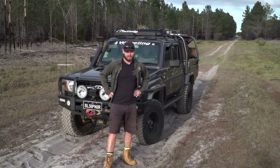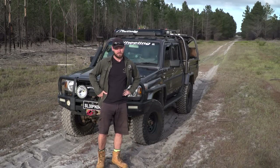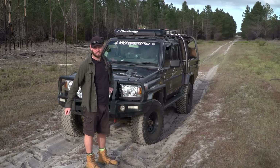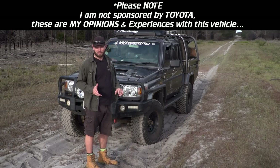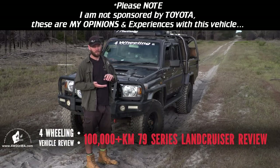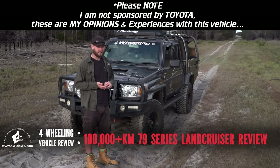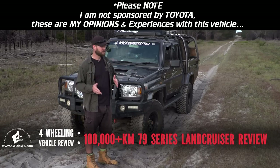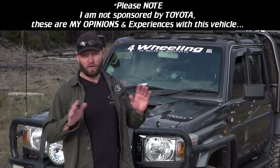Hey, Ronnie Dale, 4WheelinginWesternAustralia.com. Welcome to a proper real-life review on the 79 Series Dual Cab GXL. This isn't some review where someone's taken a vehicle out for one day — this is four years, over 110,000 kilometres on the clock. It has been off-road for half of its life, and the rest of the Ks has been city driving and all kinds of driving.